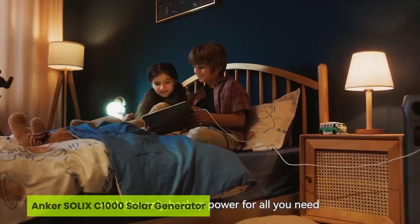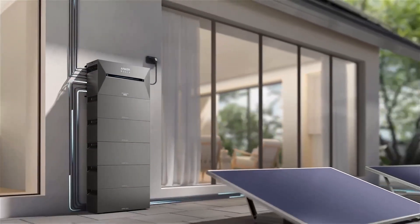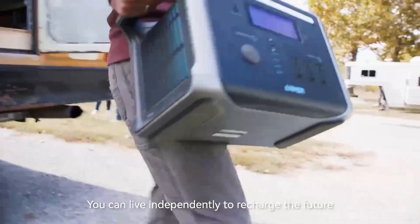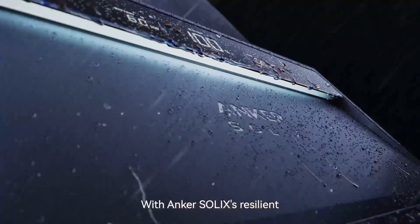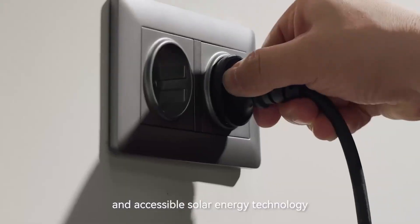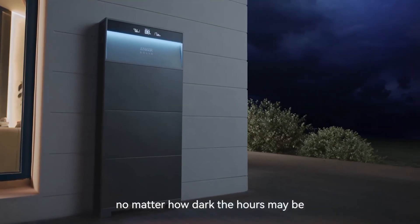Number four is the Anker Solix C1000 Solar Generator. What if your refrigerator never shut off, even during a long blackout or off-grid weekend? The Anker Solix C1000 makes that a reality, earning its spot as one of the best solar generators for refrigerator backup. With 2112 watt-hour expandable capacity and 2400 watt output via surge, it powers full-size fridges effortlessly while also handling other essentials.